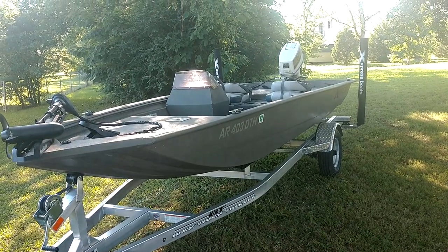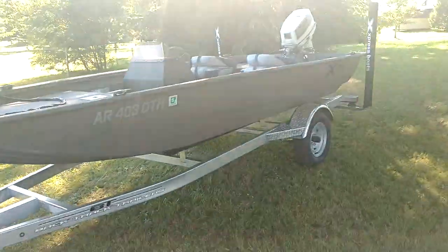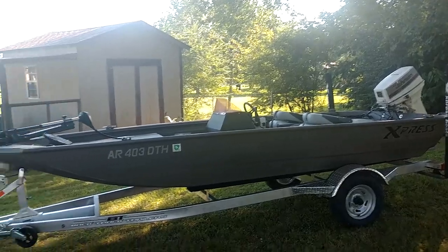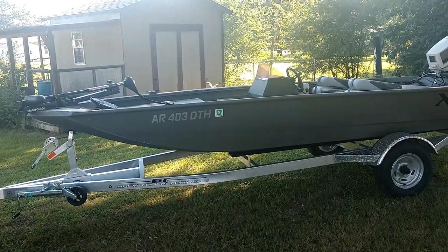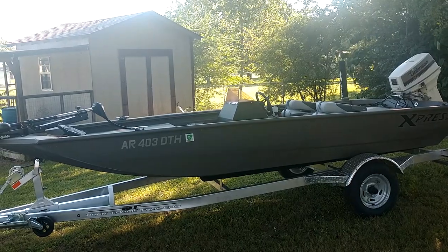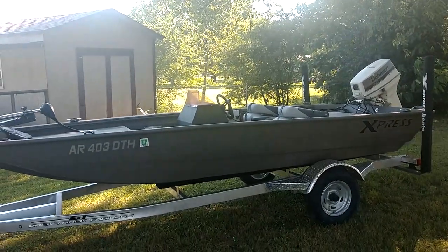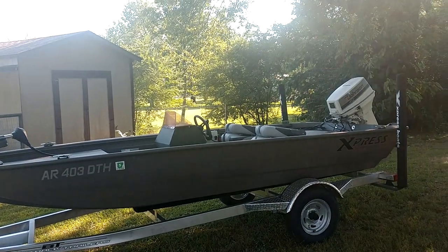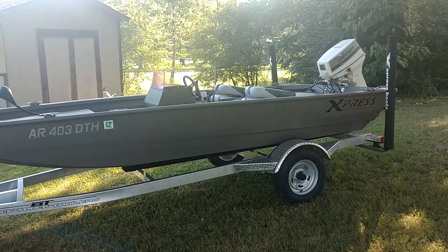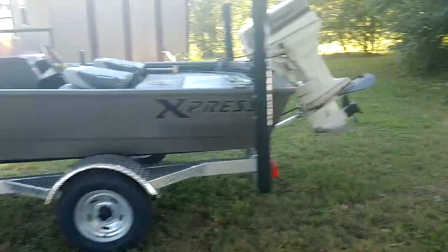I've been wanting to do a video on this boat. This is a 2019 Express HD 16VJ. I bought this boat back in April and I was basically between purchasing this boat or a Tracker Grizzly 1648 — I think they call it a utility boat. These are both bare-bones boats and I want to show some of the things we've done to this boat, then give some comparison as to why I purchased this one versus the Grizzly.